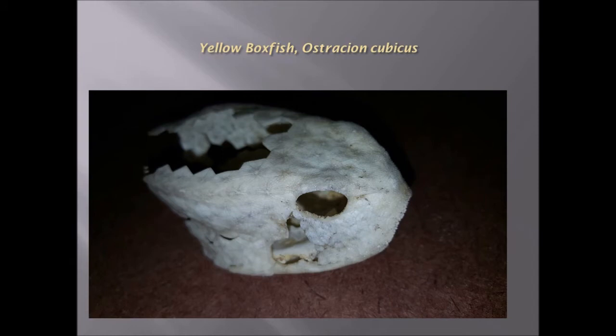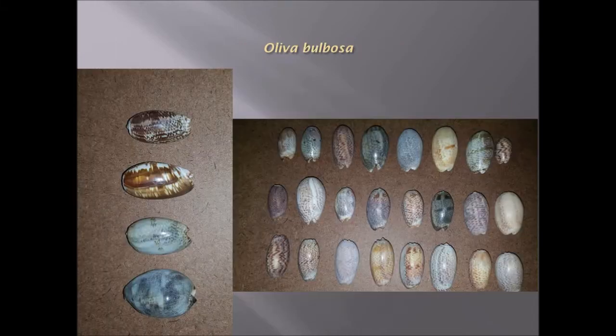Yellow boxfish — Ostracion cubicus — skull which has been found washed up on the shore. Oliva barbosa: very colorful shells with different patterns on them, wonderful for collecting.